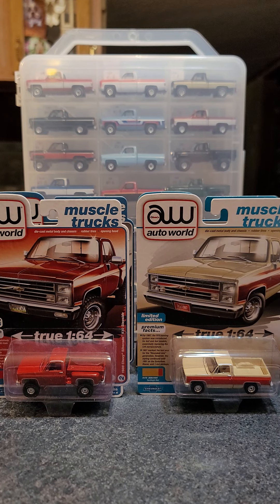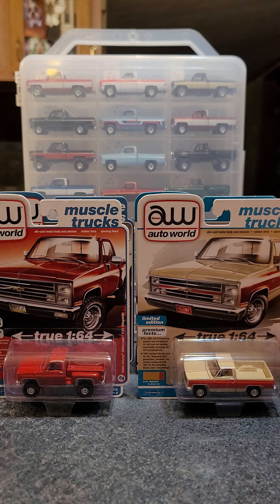Hello everybody, this is Michael from Toy Rewind and welcome to Motoring Monday Episode 5. Today we're going to look at some trucks from the 70s and 80s. I've got a few that I'm going to open up. I want to thank Jimmy from Surplus Goodies for supplying me with a couple of trucks that I picked up from him.